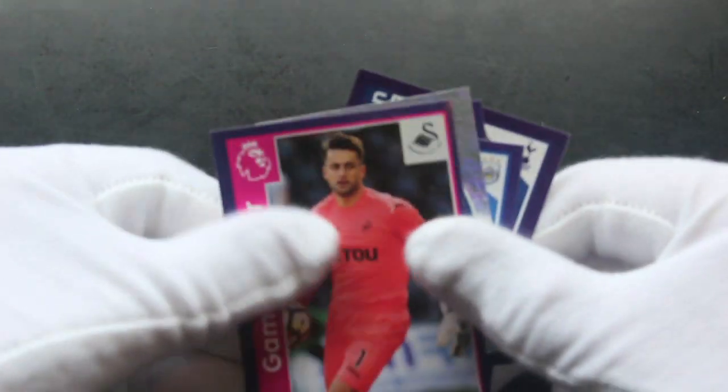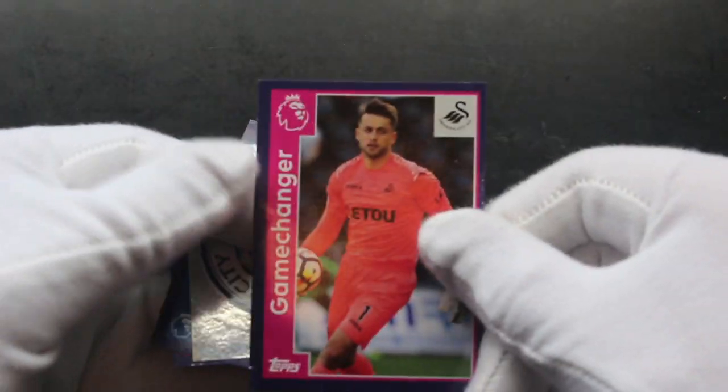You don't want to tear your stickers — you'd be a bit upset if you do that. Looks like we've got a card as well in there. Is it just a sticker? We've got — what's this — Game Changer? What's that mean?